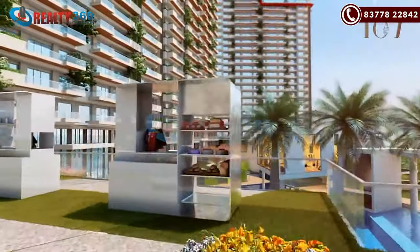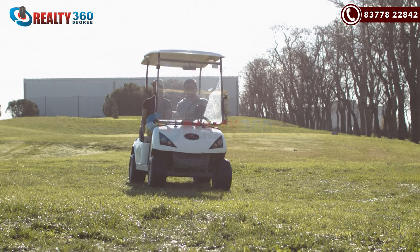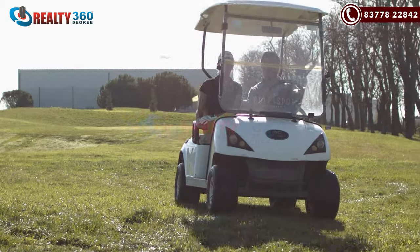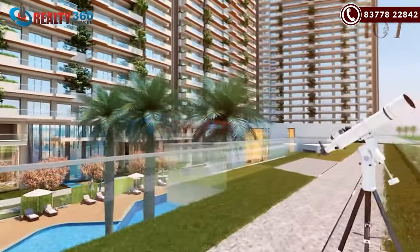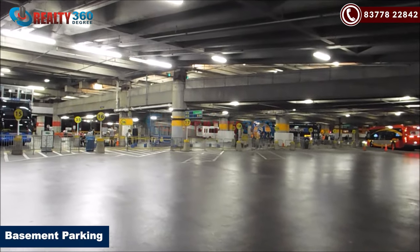Art installations will be placed in the outdoor areas of the project. The society also has a golf cart ferry facility available. Vehicular movement is not allowed inside the society — that means parking is completely in the basement.